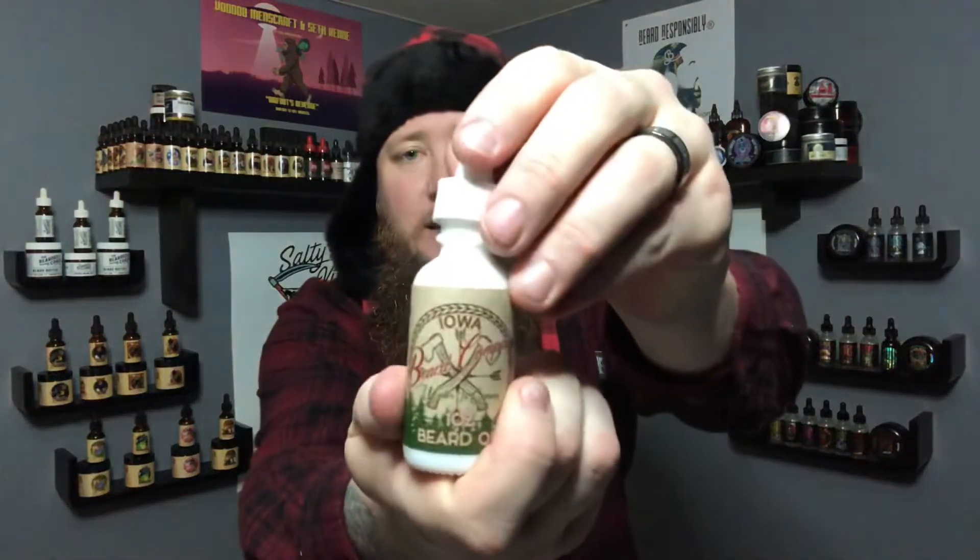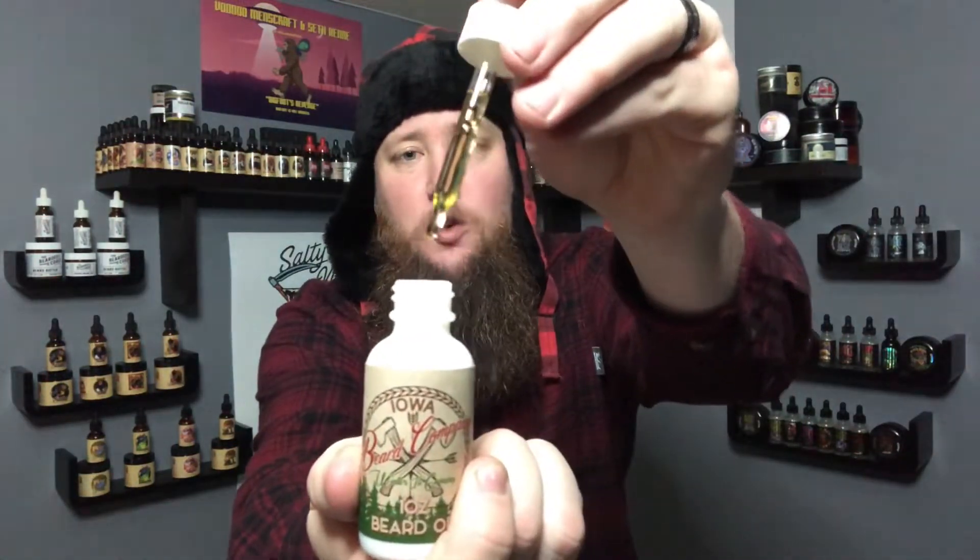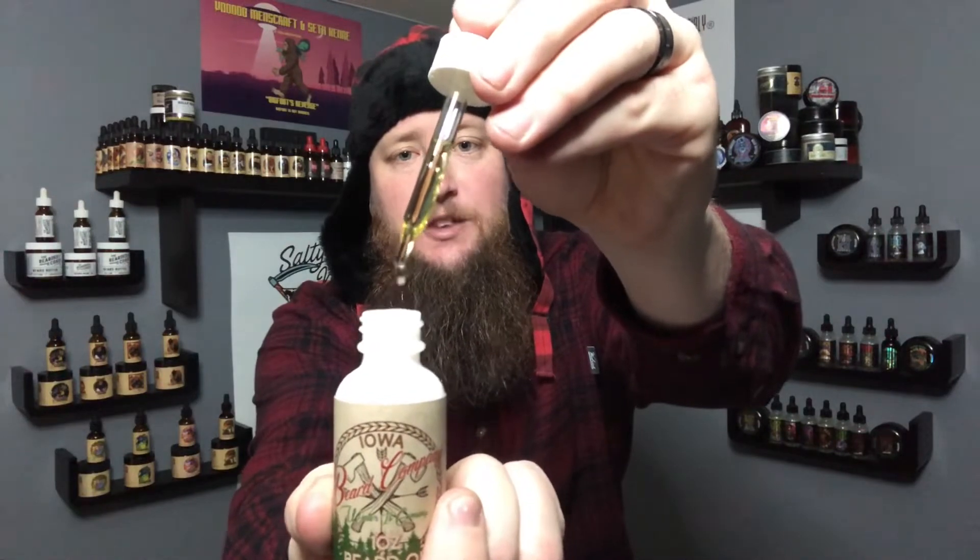Once I got this in my beard, you just get loaded with all the different trees — the balsam, the amber, the pine. It just smells like you're standing in the middle of a forest getting ready to chop down your Christmas tree. It's a fantastic scent, I absolutely love this.